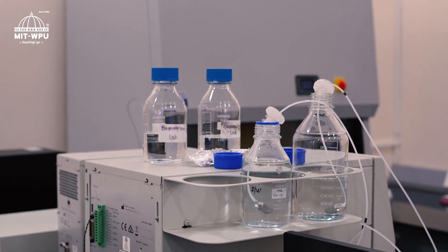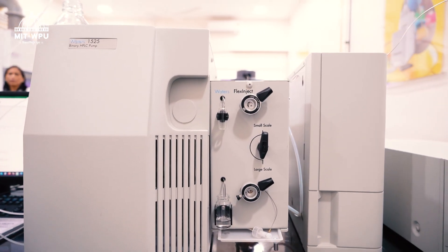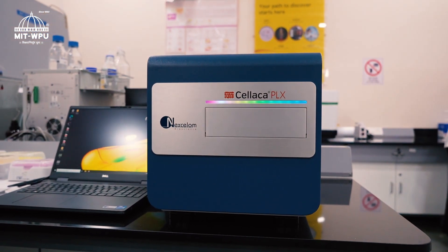We also have a high performance liquid chromatography system with PDA and RA detectors, which can be used for small molecule screening. In addition, we have a high throughput automated cell counter, parallel to a flow cytometer.